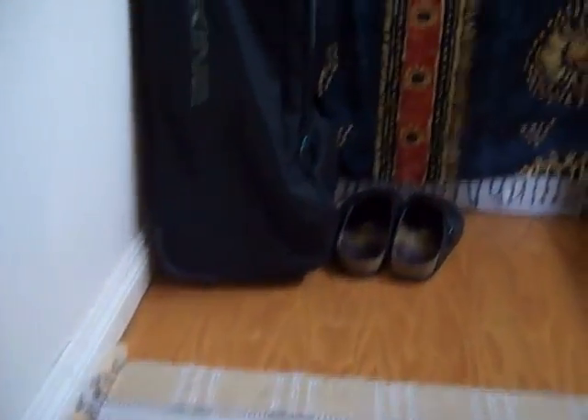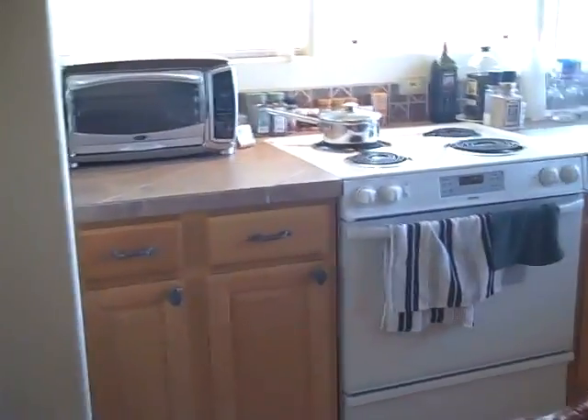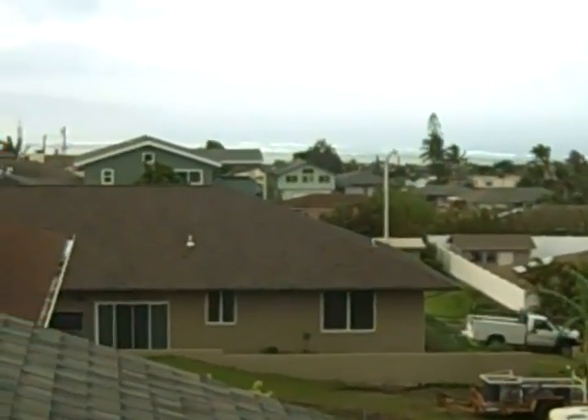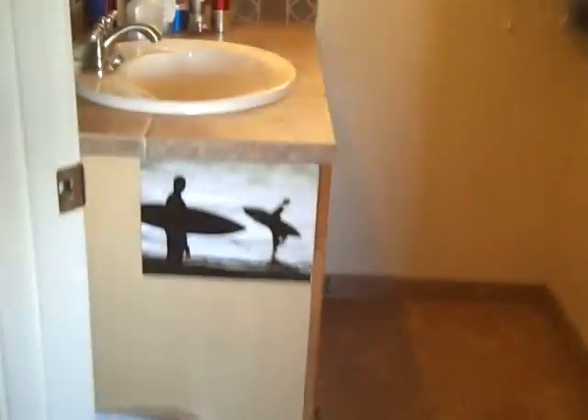Now we're going to go upstairs to an Ohana. So we're upstairs — this is a studio Ohana, actually permitted as an artist's studio. I'll explain that a little bit more. It is currently rented; there's a sweet couple that lives here and they would like to stay if possible. This is the place where you really have the ocean view — you can see Molokai and West Maui from here. The bathroom has a nice tiled shower.